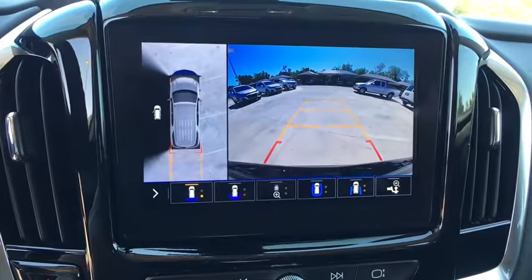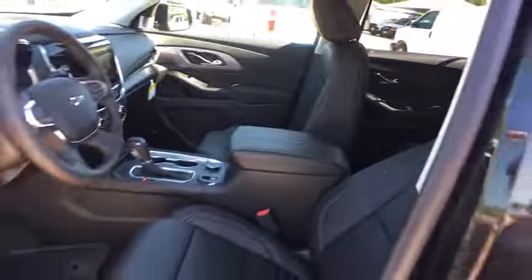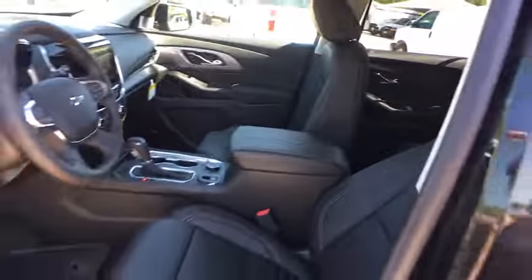Here are some of this vehicle's great options: traction control, steering wheel audio controls, power liftgate, remote engine start, anti-lock braking system, stability control, lane departure warning, keyless entry, power passenger seat, backup camera.